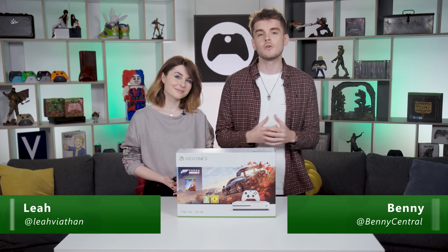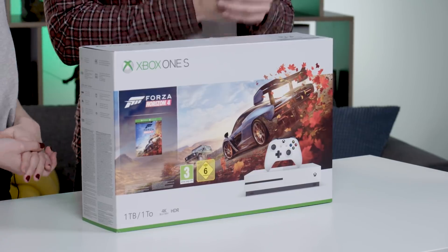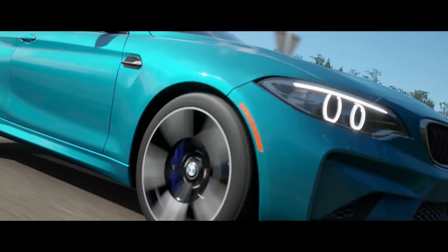There are lots of Xbox bundles available that give you great value for money, which include a console and a game. For example, this one terabyte Forza Horizon 4 Xbox One S bundle comes with a full copy of the game, one terabyte of storage space, and other add-ons. Here we've got the white Xbox One S Forza Horizon 4 bundle, one of the many bundles you can grab that comes with extras to make life a little bit sweeter.